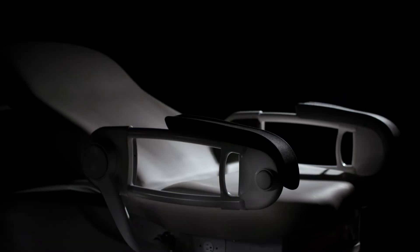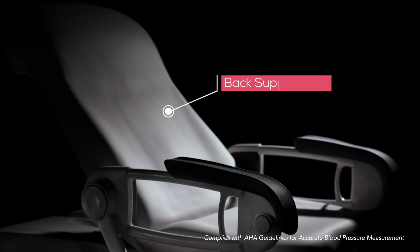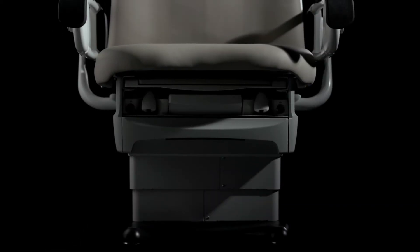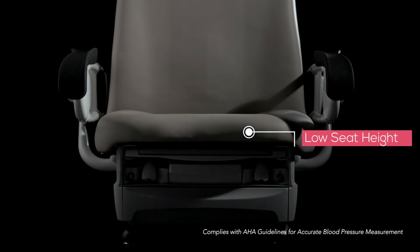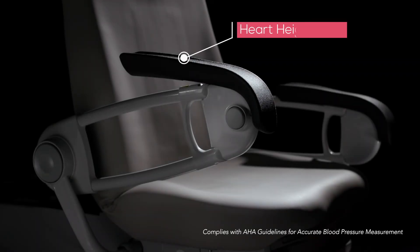Beginning with the automated back support, which promotes a positive posture for the patient, as well as the low seat height — approximately 15 inches from the floor — that allows patients of all types to place their feet flat on the floor. Lastly, we incorporated a patient support rail plus, a side rail accessory focused on ensuring the patient's elbow was at heart height during the blood pressure measurement.